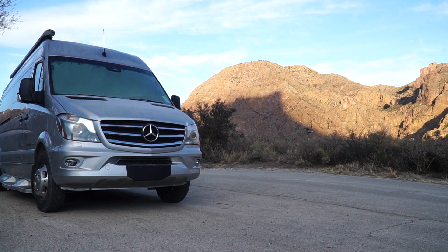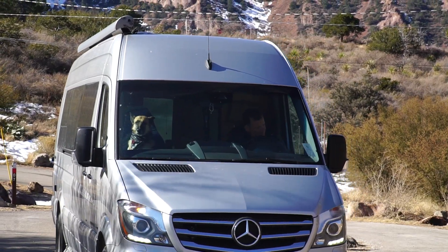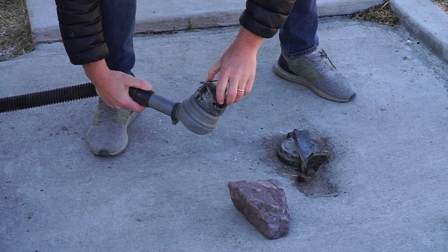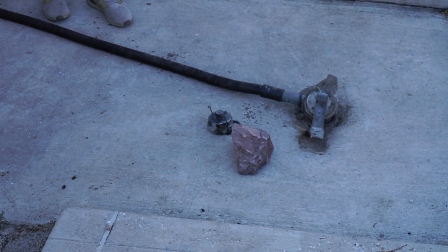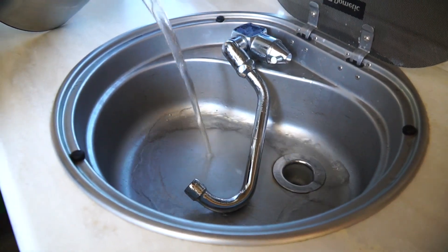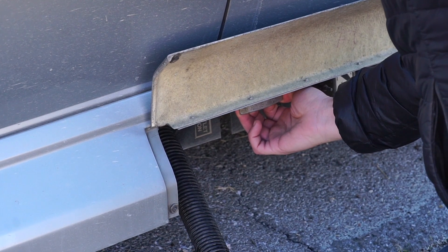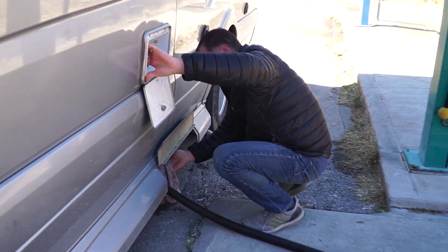A good thing about campgrounds here is that they have an RV dumping station and we're definitely going to take advantage of it. What a majestic view for an RV dump station. Frozen slushy — our gray tank might be frozen, so I might want to go boil some water and throw it down. It's not working. Guess we'll wait a bit later.